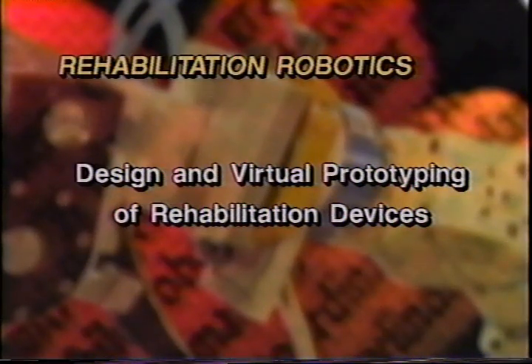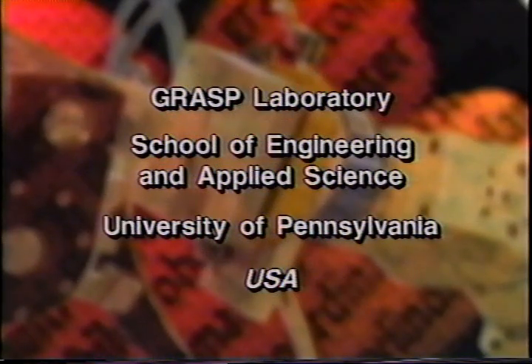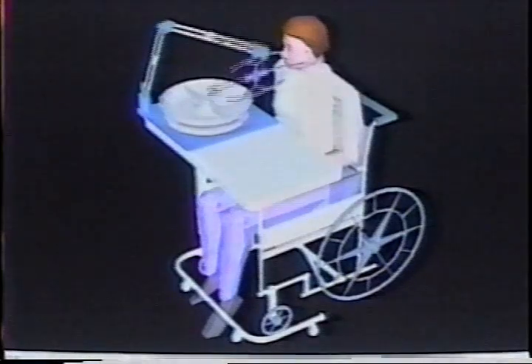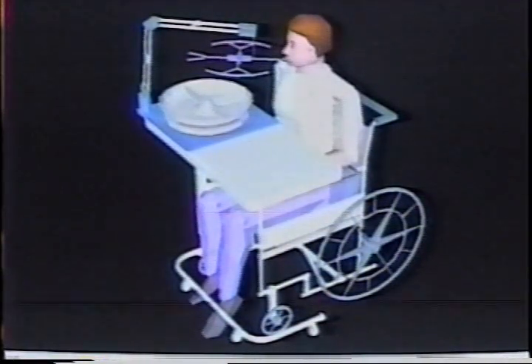Design and Virtual Prototyping of Rehabilitation Devices, USA. This video program illustrates the methodology for the design of customized assistive devices that help people with disabilities in activities of daily living such as feeding. In order to make the product reliable and inexpensive and to enable the user to operate it using proprioceptive feedback, the feeding devices shown here are designed to mechanically attach to the user's head and have no electronic components.